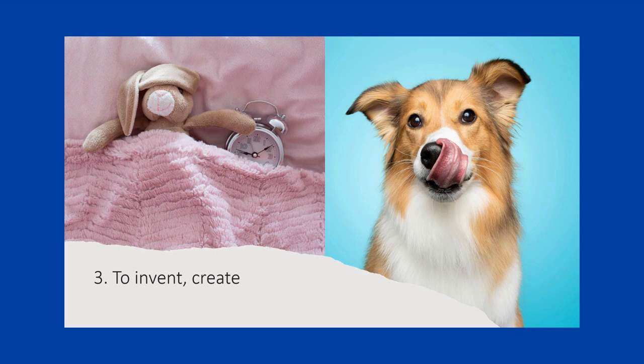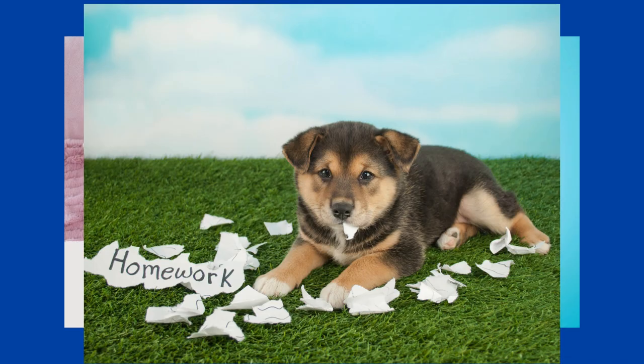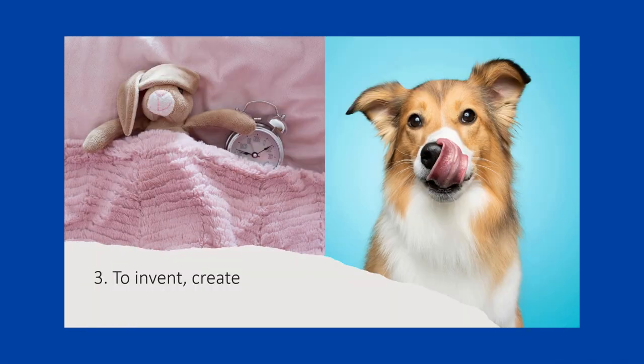Another meaning of 'make up' is to invent or create. We often use this with stories and excuses. For example, 'her mother used to make up bedtime stories to help her fall asleep' — meaning her mother created bedtime stories rather than reading them from a book. Students often make up excuses for why they didn't do their homework, meaning they create reasons that are not true. A very cliche example is 'a dog ate my homework.' If you don't want to go to work, you might make up an excuse like being sick.